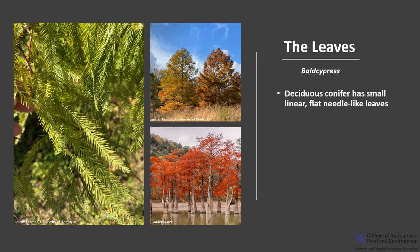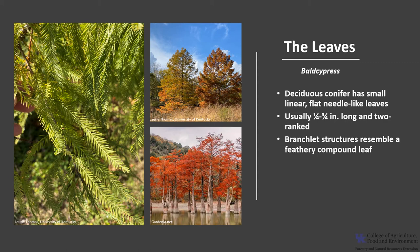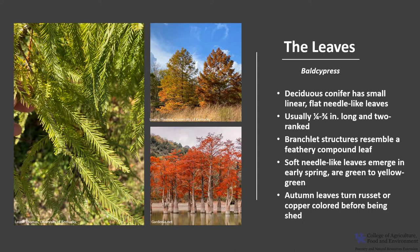Bald Cypress is a deciduous conifer that has small, linear, flat, needle-like leaves. They are usually a quarter of an inch to three-fourths inches long, and are usually two-ranked — a leaf arrangement where the leaves on the stem are arranged in two vertical columns on opposite sides of the stem, kind of like a feather. The soft, needle-like leaves emerge in early spring and are green to yellow-green, darkening during the growing season. In the autumn, leaves turn russet or copper-colored before being shed.